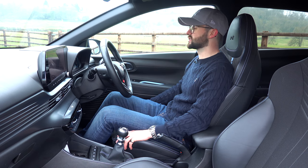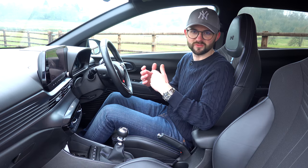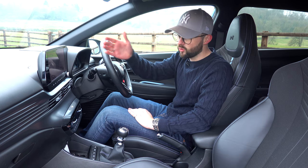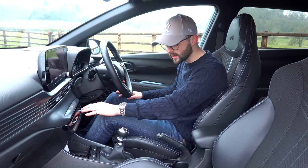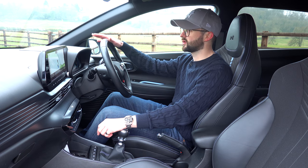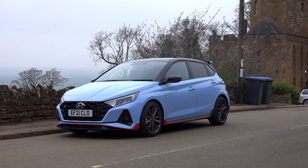When you get into a hot hatch, you notice the seat straight away. I want bucket-style hugging seats - secure but not uncomfortable. I like a good steering wheel and a virtual display. The i20 N has been updated with a virtual cockpit screen, and in the middle there's a touchscreen for nav, media, radio, and your phone. Crucially, there are also manual buttons. I really like manual buttons - you can muscle-memory learn where they are and press them without looking, which is safer than fiddling with touch screens.